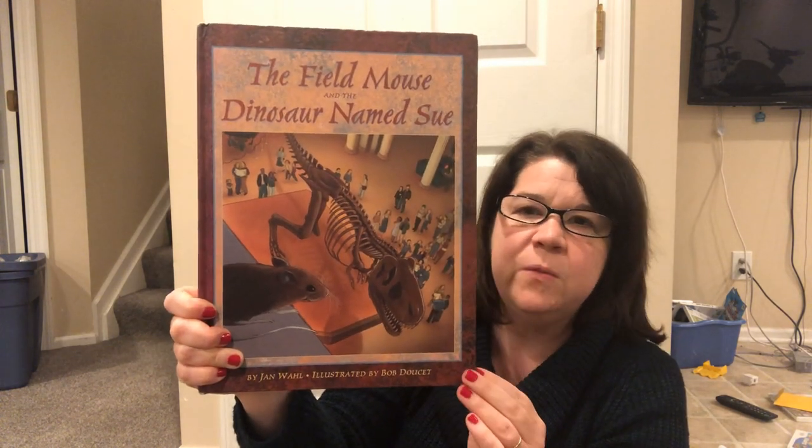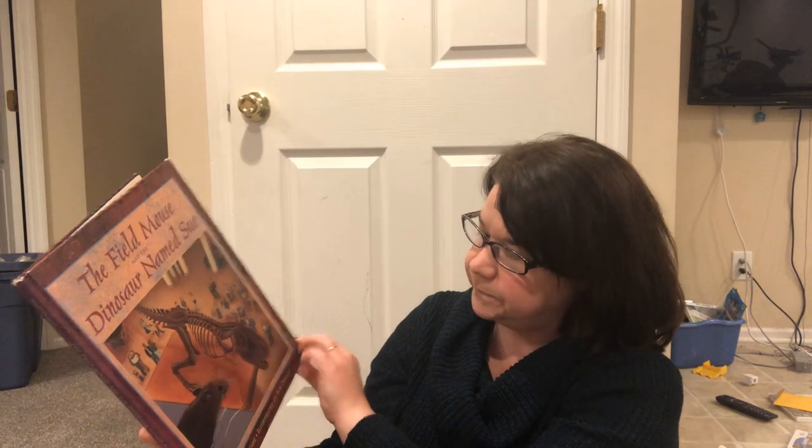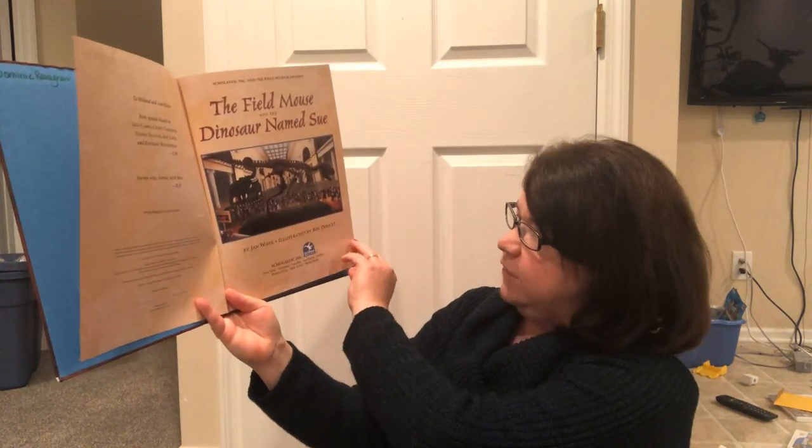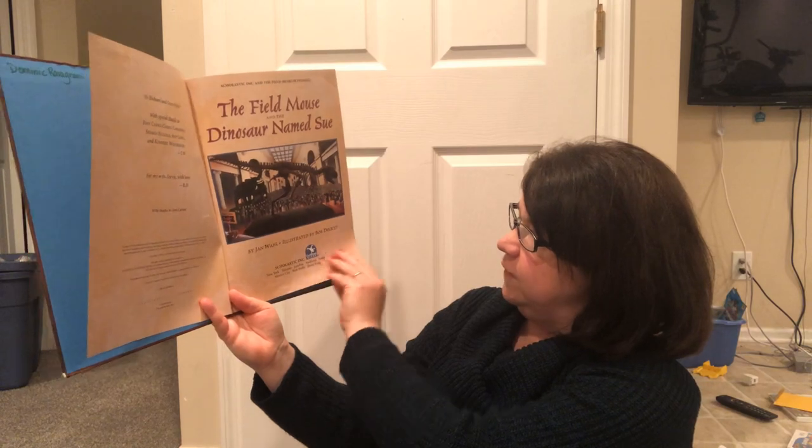But you can tell how big it was, how long it was, how tall it was. So this is a great little story, we've had it for a long time. The Field Mouse and the Dinosaur Named Sue by Jan Wall, illustrated by Bob Doucet.